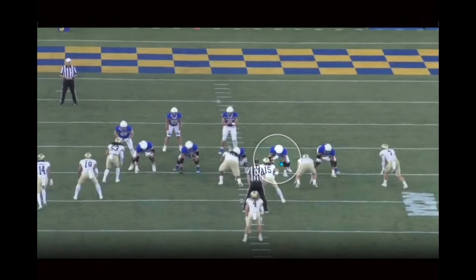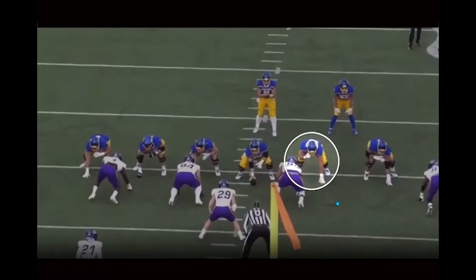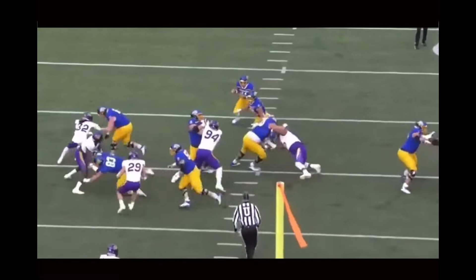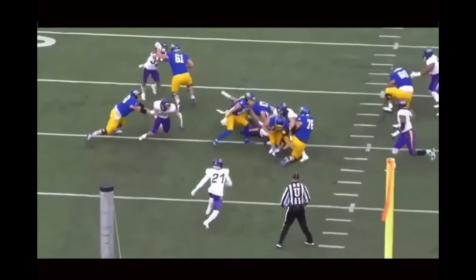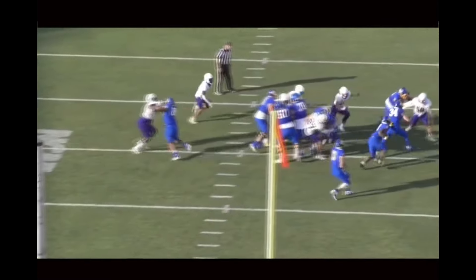Mason McCormick out of South Dakota State. I've got measurables at 6'4", 315, so if anybody's got anything different. I quite like what I saw out of him. Broad-shouldered, athletic. I thought his core strength was really good. Tough to beat with power. Slightly smaller side of things.